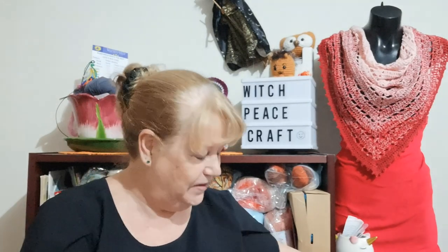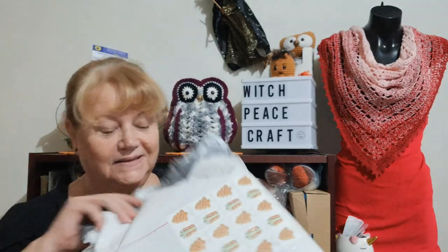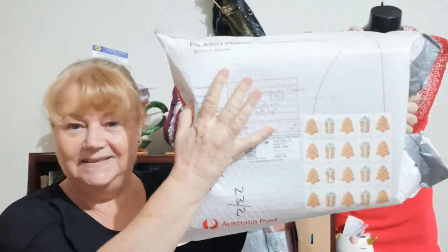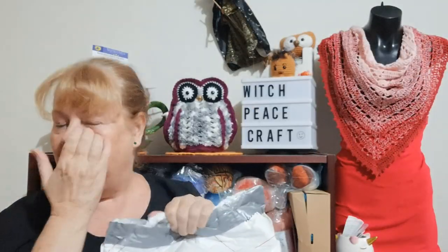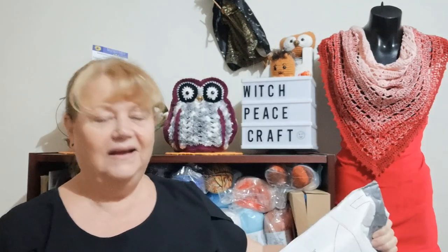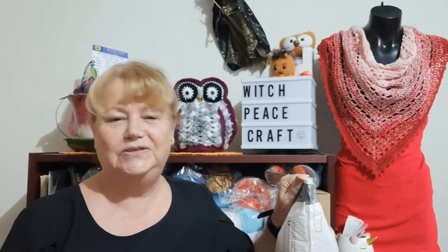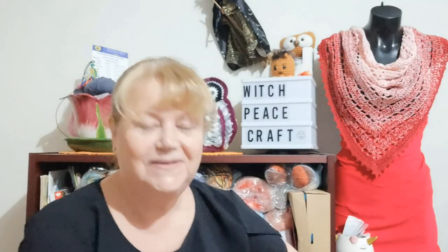I have some good news - I got some unexpected happy mail that I want to share with you. I have opened it, I couldn't resist. It was such a big parcel. Look at all those stamps - this is from my yarny friend Colleen in South Australia. Colleen, I can't thank you enough, you naughty girl, you shouldn't have sent this but it is appreciated.